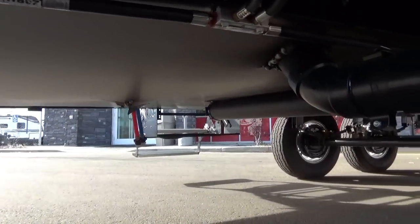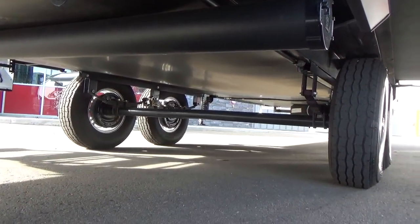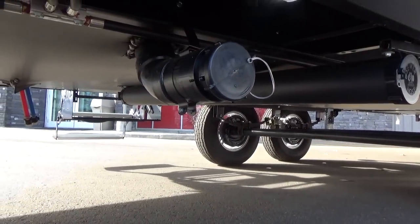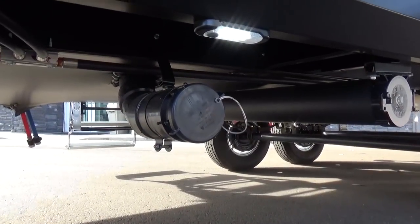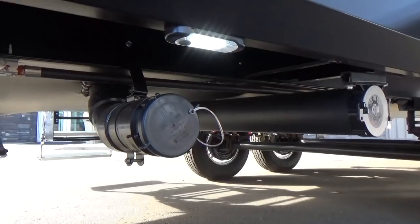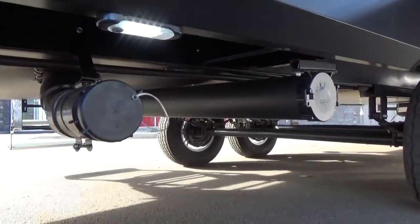Your tanks are heated two ways with the Reflection. One, with furnace heat — each tank has a dedicated heat duct that blows heat down into that enveloped holding tank cavity. The other thing that's new for the redesigned body style: heat blankets, thermostatically controlled 12-volt. There's a switch on the inside of your trailer to activate those heat blankets as well. They've also added a docking light for if you've got to drain your tanks at night and get up underneath your trailer.